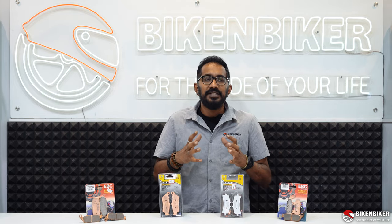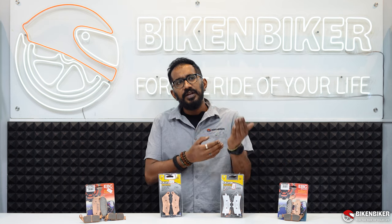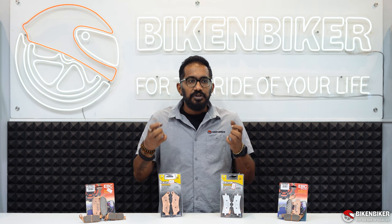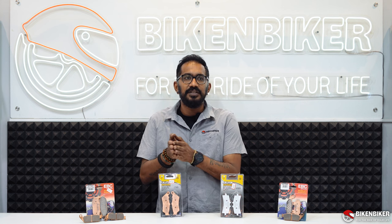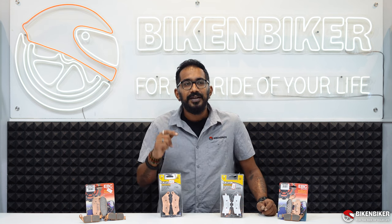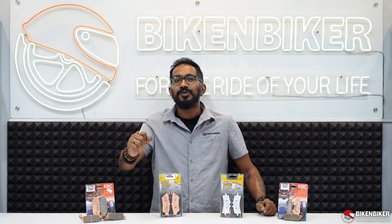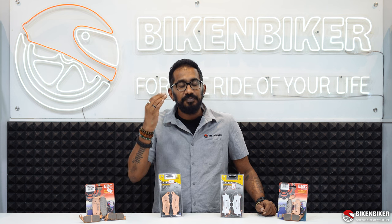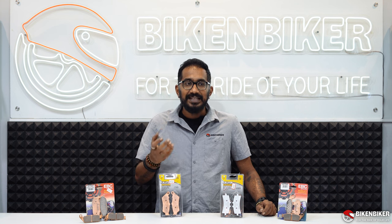Reasons why you'd want to upgrade your brakes: a lot of friends ask me — they have brake pads from the manufacturer and wonder if that's sufficient. But even on a simple 390 or an Africa Twin, we don't always ride to the defined limit the company specifies. There's always the urge to push the motorcycle, and that one moment when you open the throttle and then suddenly want to slow down — that's when increasing brake performance actually makes a difference.